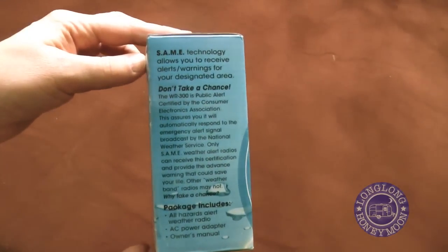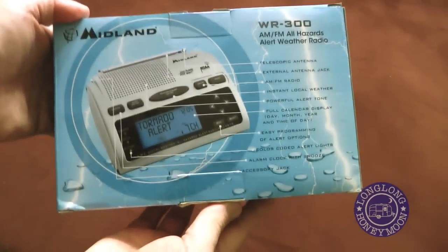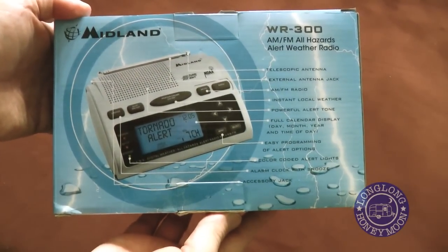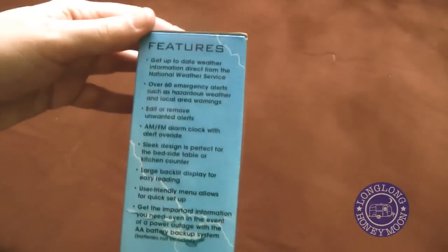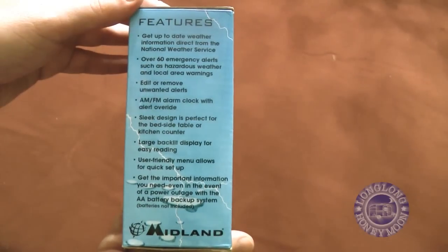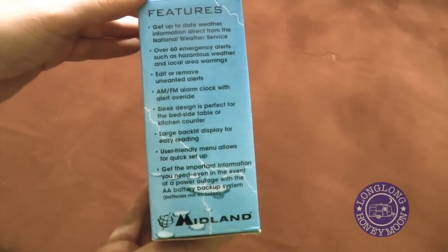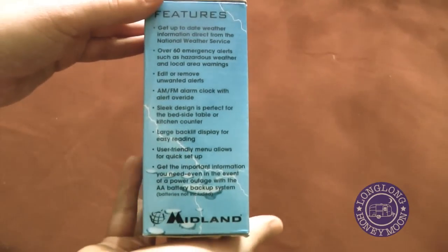The box touts something called SAME, or Specific Alert Message Encoding. This technology allows you to specify a particular area of the country for which you want to receive alerts. You simply go to the National Weather Service website, grab the specific code for your county, and plug it into your radio. Then you'll only receive alerts for your immediate area.